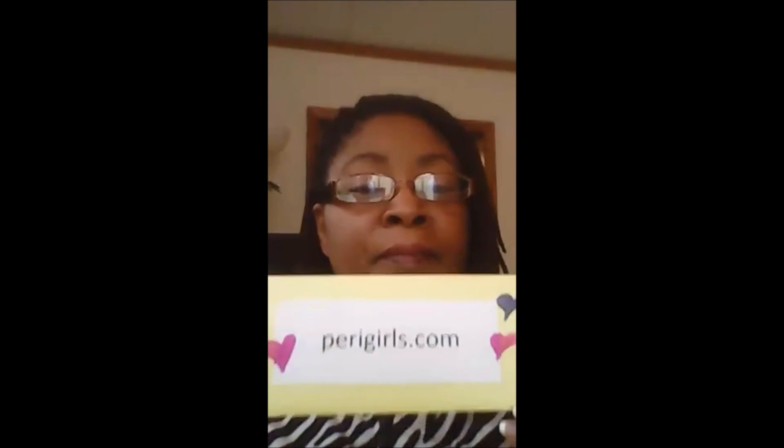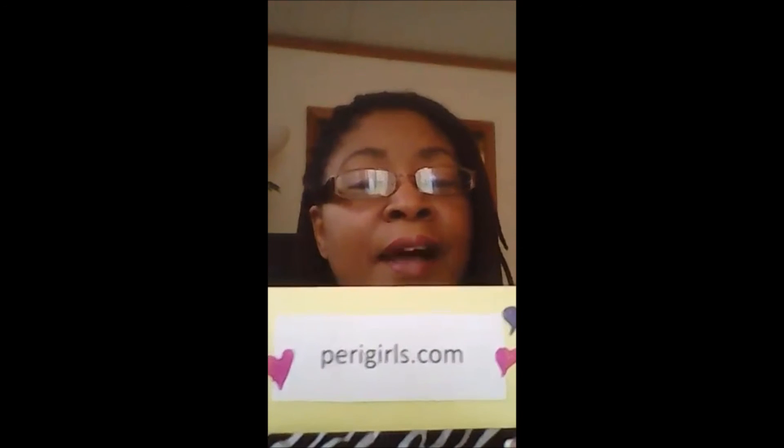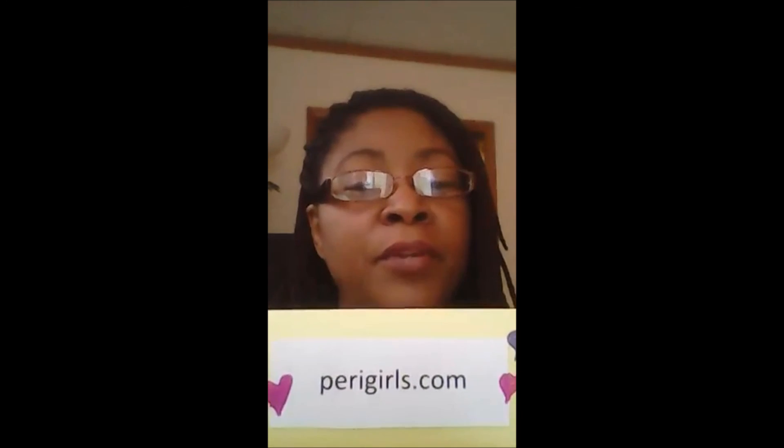Thank you so much for visiting today. We offer online childcare training and consulting services within Wisconsin, and our continuing education is online and approved by many states. I also want to promote the Perry Girls community at perrygirls.com for support and connection. My name is Tina Oliver — thank you for joining me this morning, and I look forward to seeing you on the next scope!